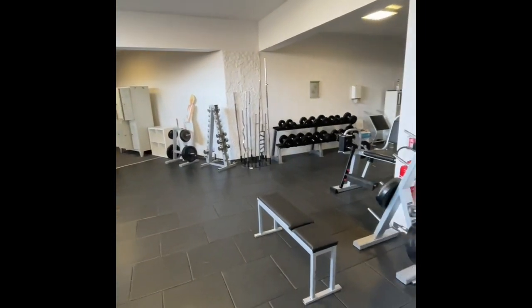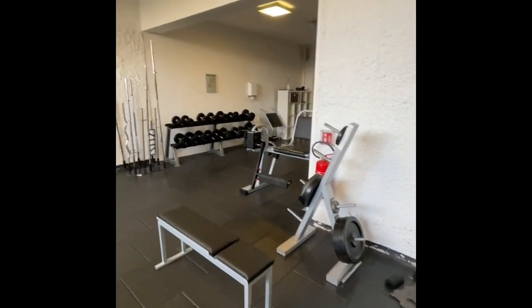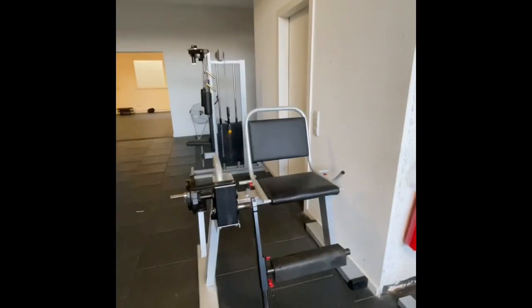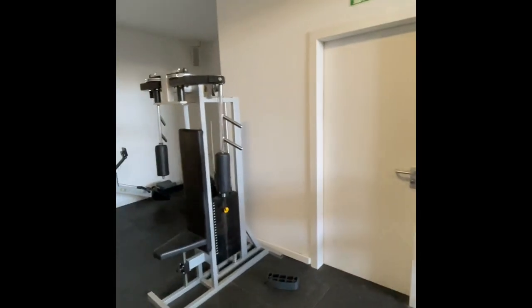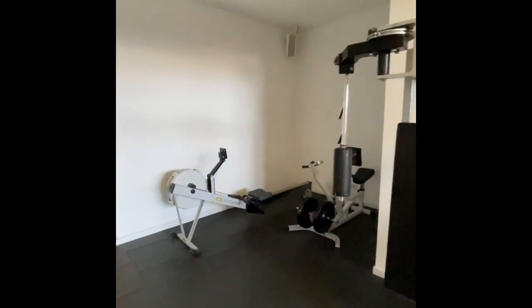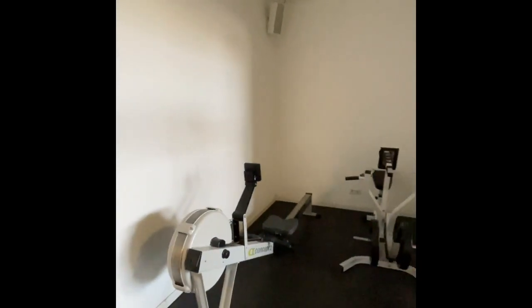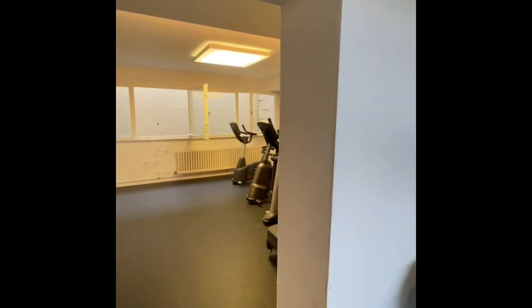Overall, the gym is a really good option for everybody to work out because you are getting it for free. If you go out for a membership at any other gym it will cost you more than 20 euros. You are getting everything for free and it is right near your room, so you don't have to travel at all.